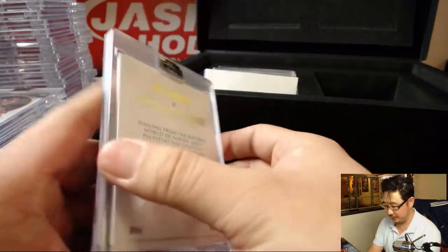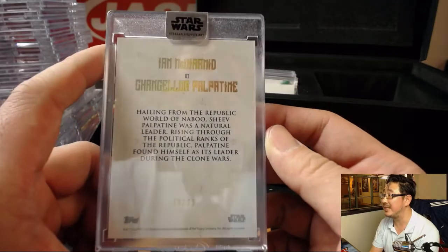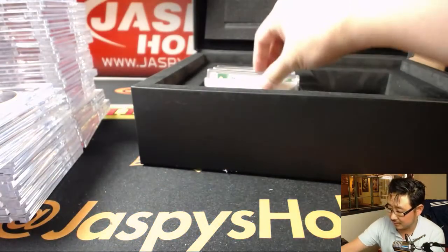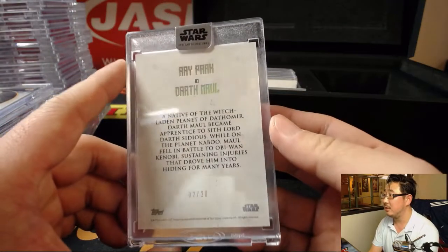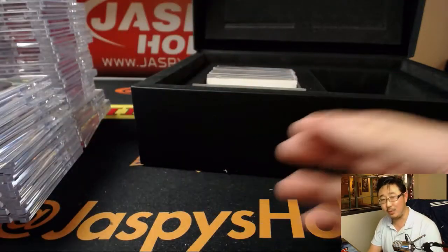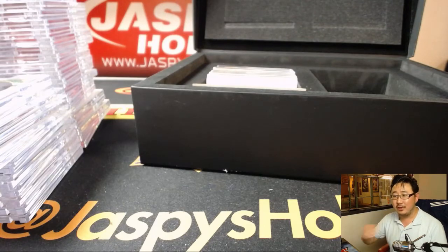There's Chancellor Palpatine - Ian McDermid, 6 out of 25. There's Darth Maul, 2 out of 20. Say what you want about the prequels, but when the dual lightsaber appeared - I know everyone's jaw dropped.